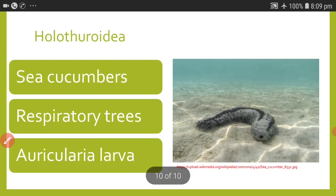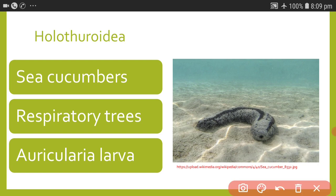The last class is Holothuroidea, commonly called sea cucumbers. In holothuroidians there are certain specialized structures useful for respiration called respiratory trees. The larva of Holothuroidea is called the auricularia larva, and this auricularia larva is said to be the ancestor of all chordates.